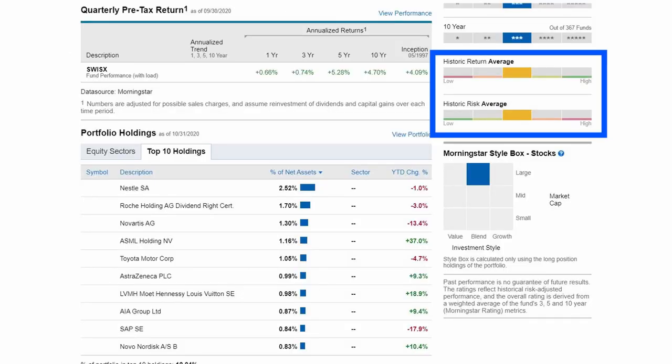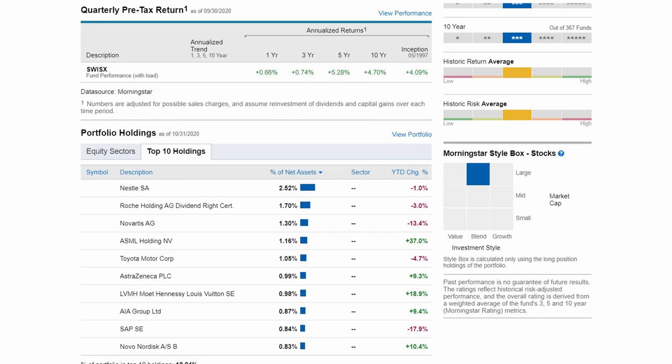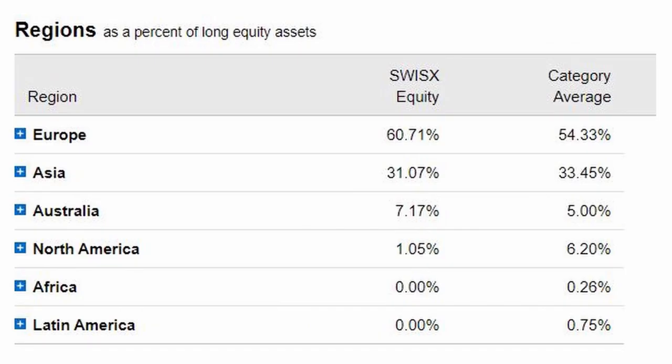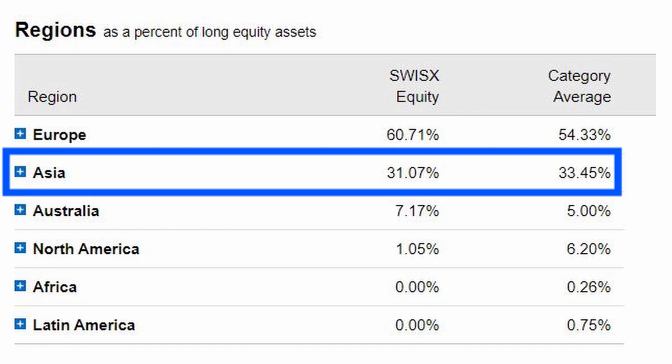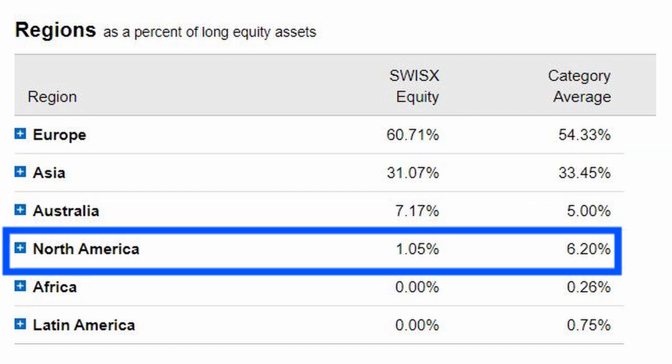Historic return and risk is average and is also categorized as large cap blend. Top 10 holdings include companies such as Nestle, Novartis, Toyota, AstraZeneca, and others. When we look into which regions of the world the equities are from, we see about 60% of the equity is from Europe, 31% from Asia, 7% from Australia, and 1% from North America.